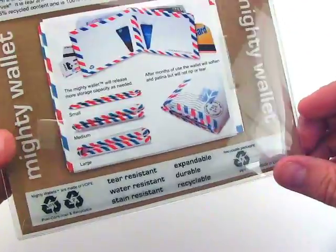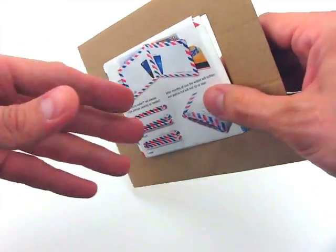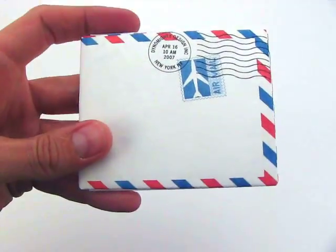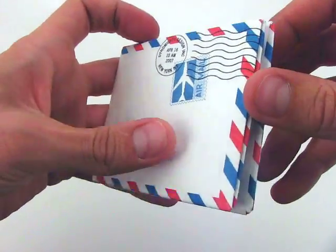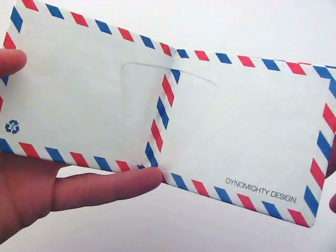Made from a single sheet of a super strong microfiber material, the Mighty Wallet has many great innovations not found in your traditional wallet. One of the most popular features of the Mighty Wallet is that it's recyclable. And now our packaging is also recyclable.